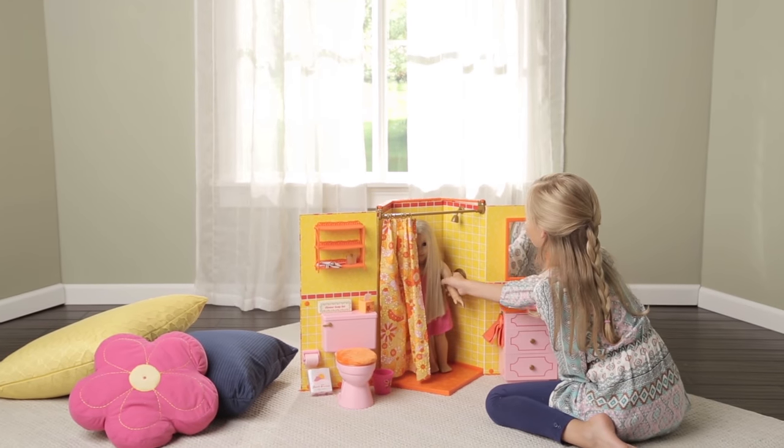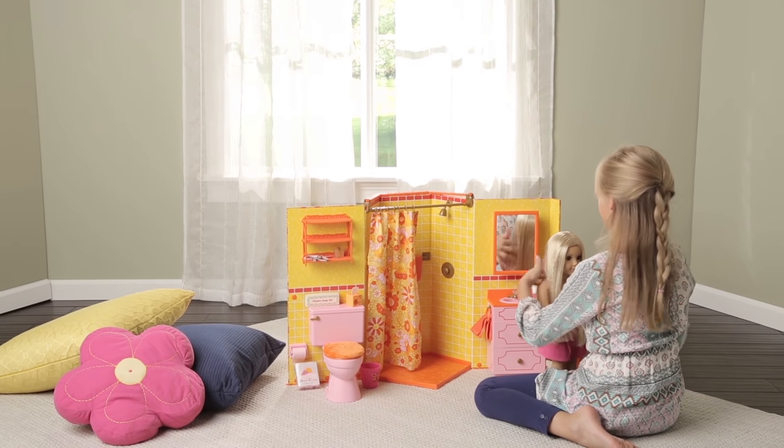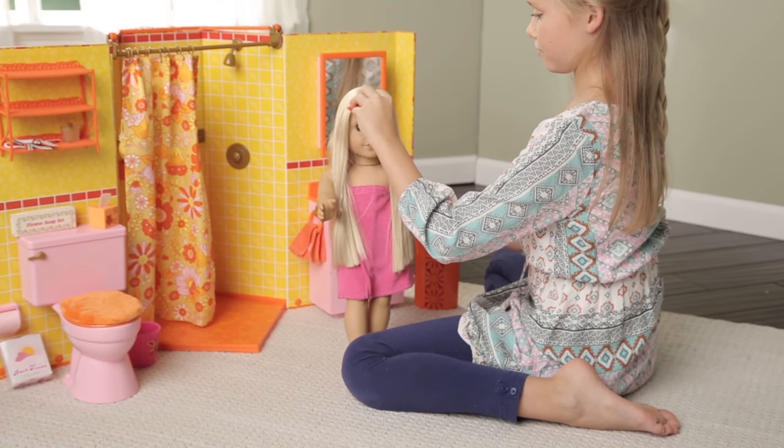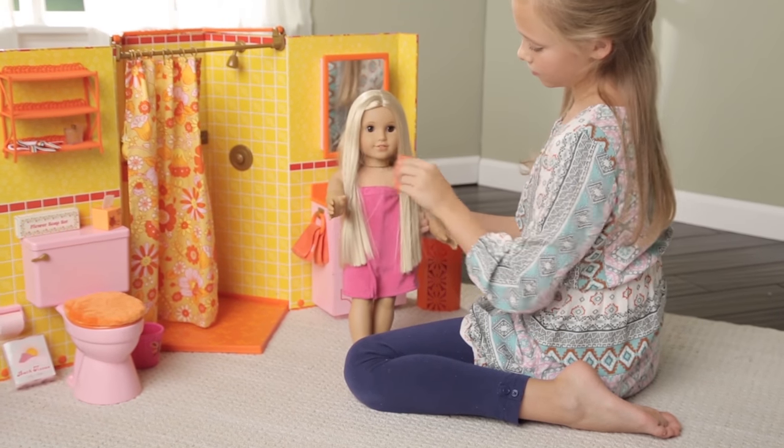We're really excited to add to Julie's collection by doing a bathroom because the colors of the 70s were so bold and fun. I think girls are really gonna love exploring all the features that are built into this bathroom.